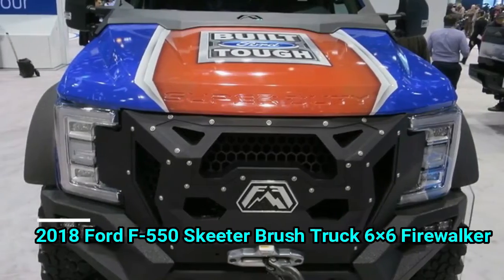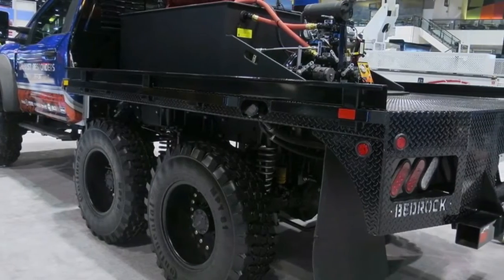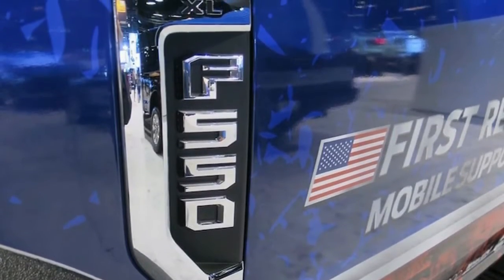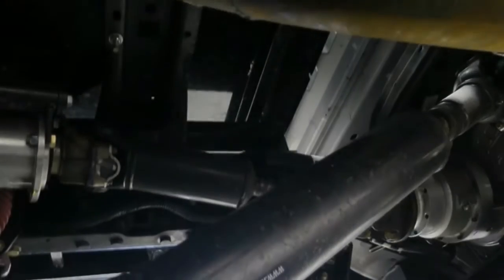The most intriguing parts are all underneath: a 6.8-liter SOHC V10 routes its 288 hp and 424 lb-ft of torque rearward through the regular F-550 transfer case. From there it goes to the standard center-locking front axle and toward the back to another gearbox which splits control equally between the midship and rear axles.